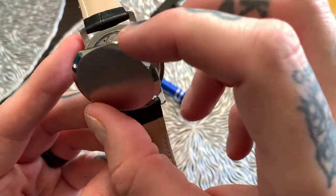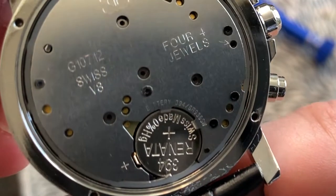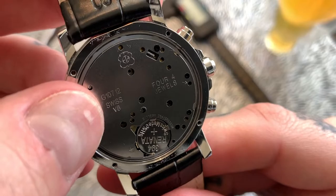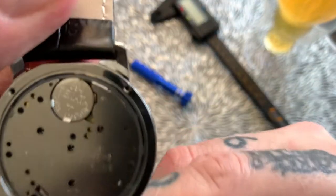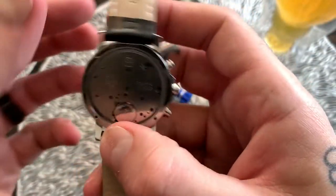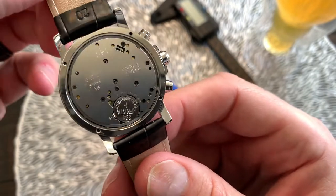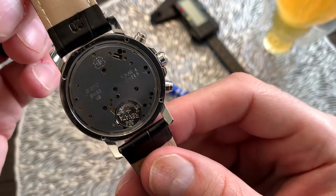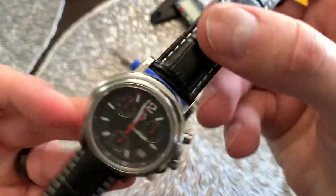With the screws removed and the case back off, we can see the movement inside. It has four jewels and is a Swiss V8 movement — specifically an ETA, model number G10712, running at 32,768 hertz. The cell battery is a 394. The finishing on the back of this ETA movement is beautiful — clean and nicely done. You are getting a genuine Swiss ETA movement, a great workhorse movement that should present no problems at all.